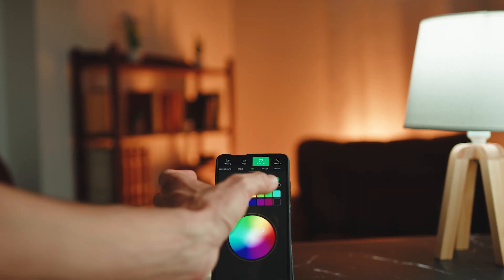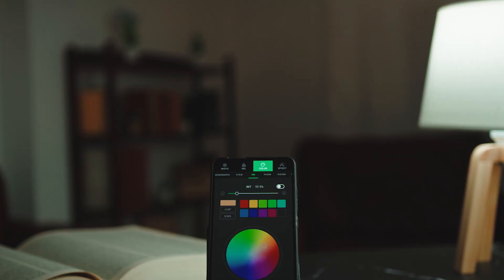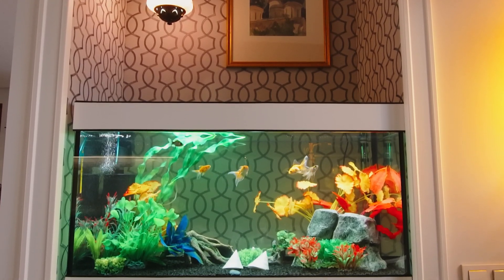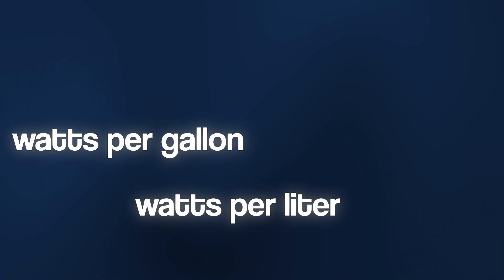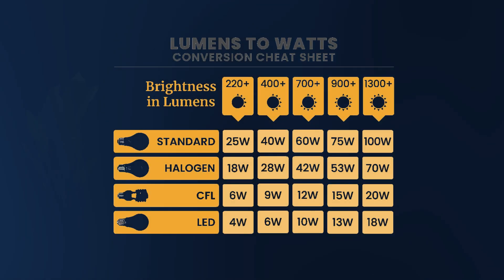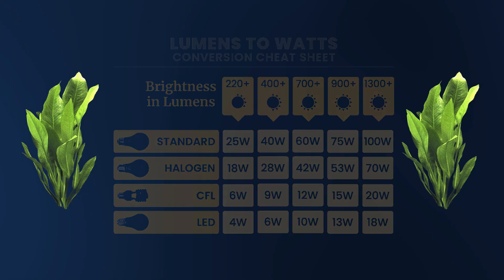The most common advice for algae problems is less light, but it's only half the truth. The biggest mistake most people make isn't too much light — it's the wrong light. Forget everything you've heard about watts per gallon or lumens; those are very outdated metrics that only describe how bright a light looks to the human eye. But your plants see light completely differently.